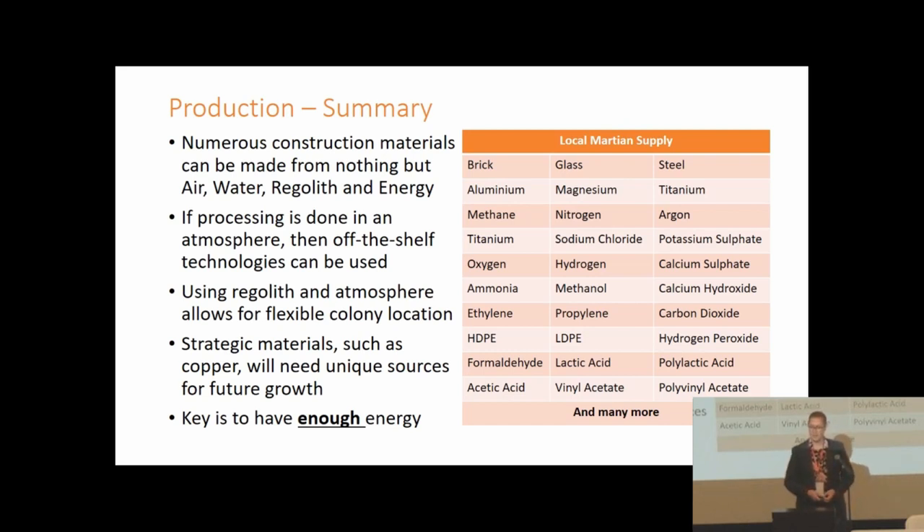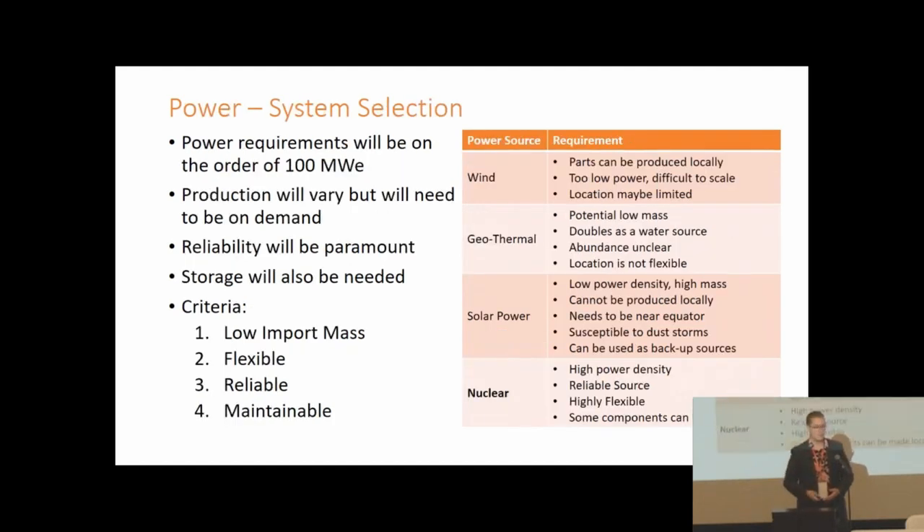A large variety of products can be created on the Martian surface from nothing but the regolith and the atmosphere. This allows our colony to be located almost anywhere on the Martian surface as long as there's access to water, enabling positioning near more strategic metals — platinum group metals, alloying elements, and copper if needed. The main key is having enough power; we baselined 100 megawatts of electrical power, and our final design uses approximately 85 megawatts when everything is running.